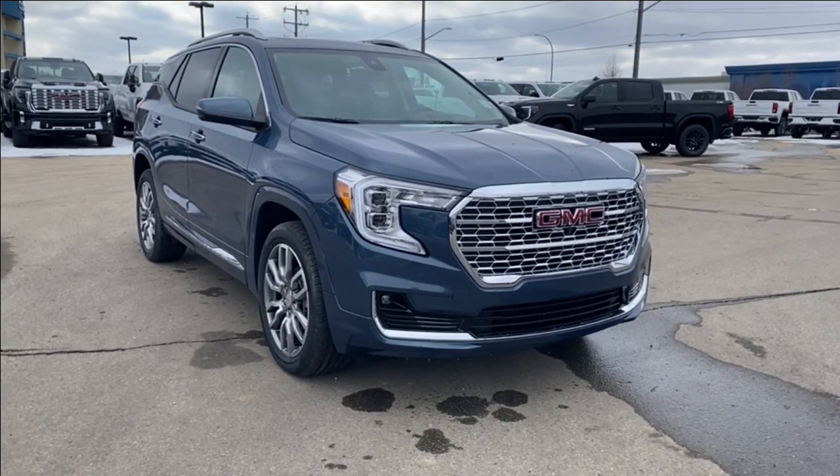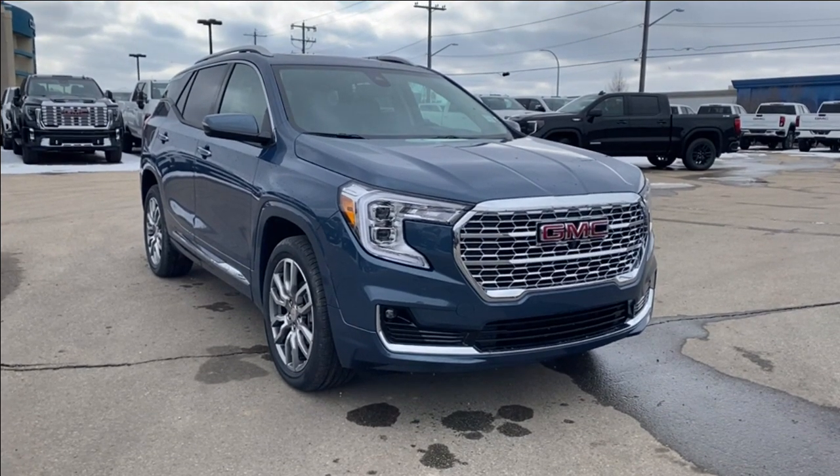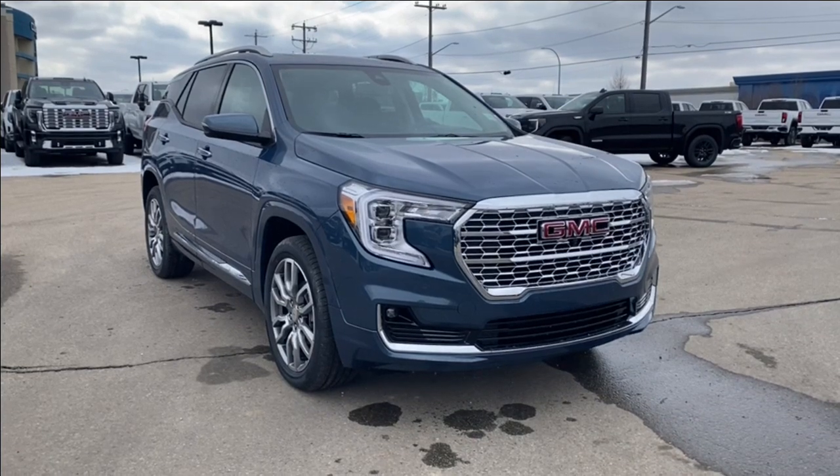Thanks so much for joining me as we took a look at a new 2024 GMC Terrain Denali. If you like the video make sure you leave a like and subscribe to the channel so you can get more video reviews just like this one. We hope to see you in the near future.